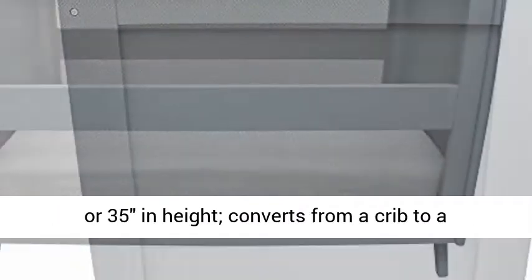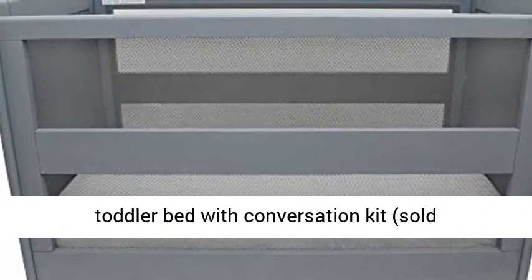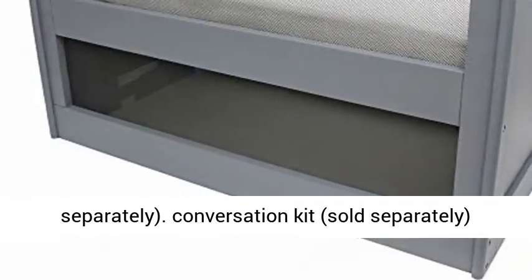3-in-1 Convertible. Two-position mattress height adjustment allows you to lower the mattress as baby begins to sit or stand, and lasts up to 24 months or 35 inches in height. Converts from a crib to a toddler bed with the Conversion Kit, sold separately.